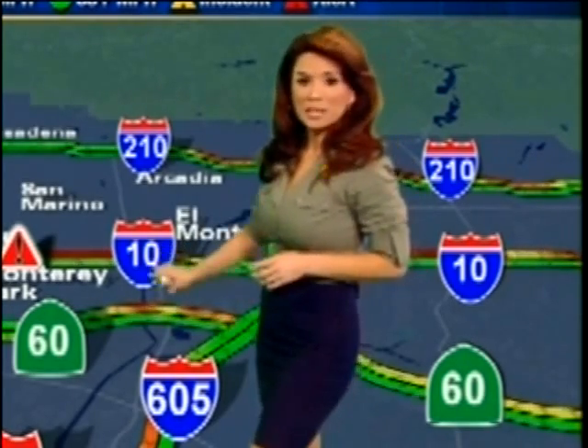Our ABC7 traffic map shows the 60 westbound is definitely going to be the better alternate this morning — avoid the 10 as suggested. Early commuters on the 91 westbound are experiencing a heavy load of traffic; it's bad from the 15 all the way to Yorba Linda and past that towards the 57. Please take advantage of those carpool lanes and travel safe.